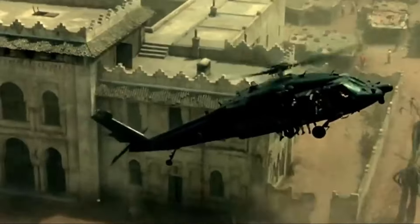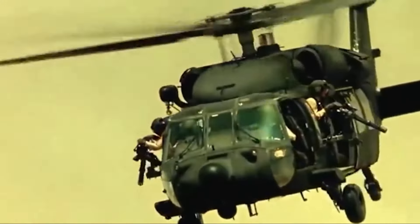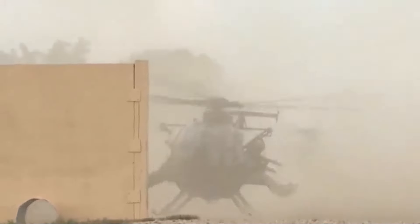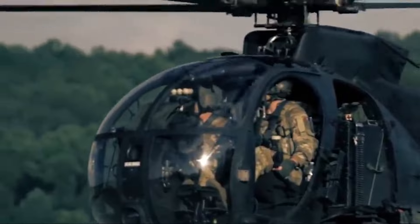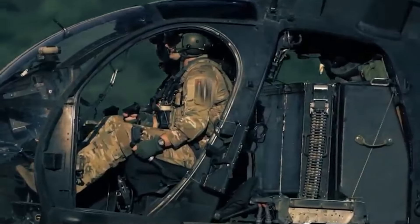The MH-6, known as the Killer Egg, was developed by Boeing and is an attack helicopter version of the AH-6 Little Birds. The MH-6 is the Special Operations Command's mainstay helicopter to overcome difficult situations because it is small and agile and has combat capabilities by firing deadly shots with high accuracy.